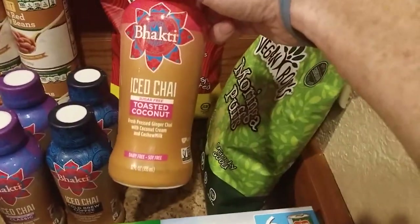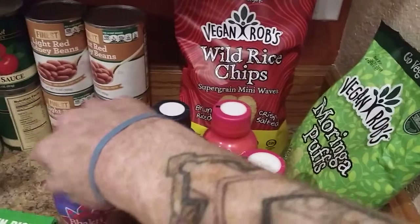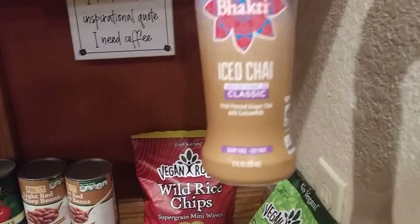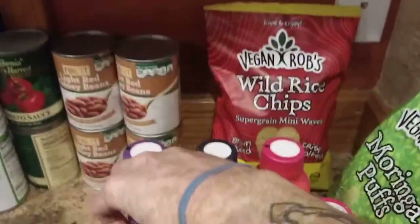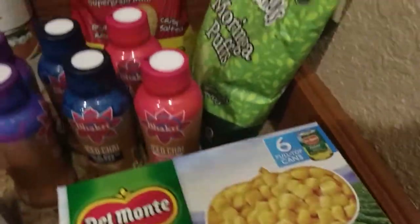These guys — we actually got three different flavors: toasted coconut, dirty chai, and OG. Dairy free, soy free, vegan. Those were 69 cents each. Pretty interesting stuff. We got some non-GMO corn — again, just a good price on the cans of corn.